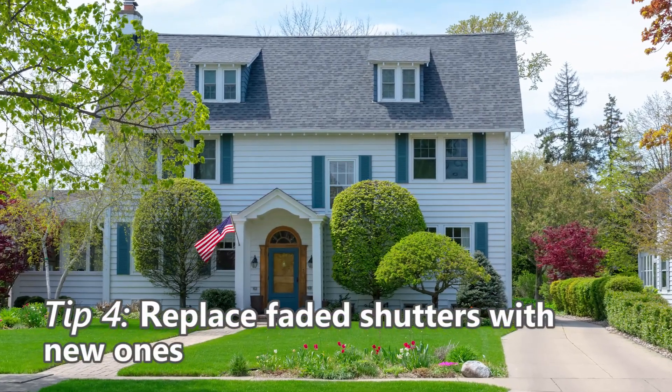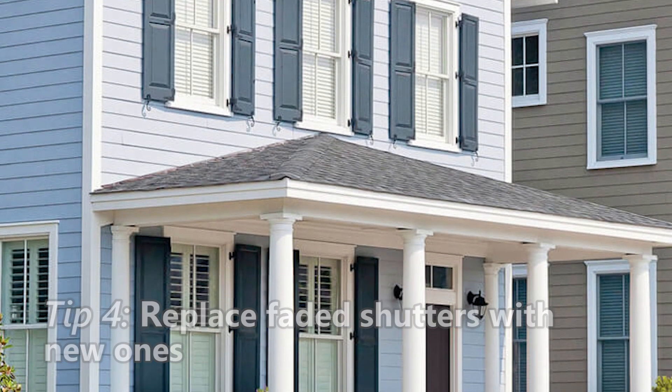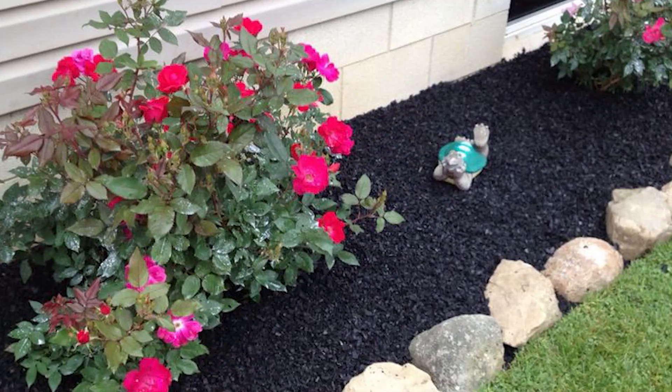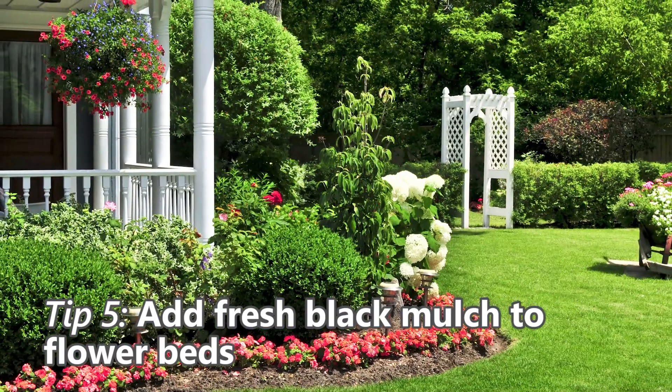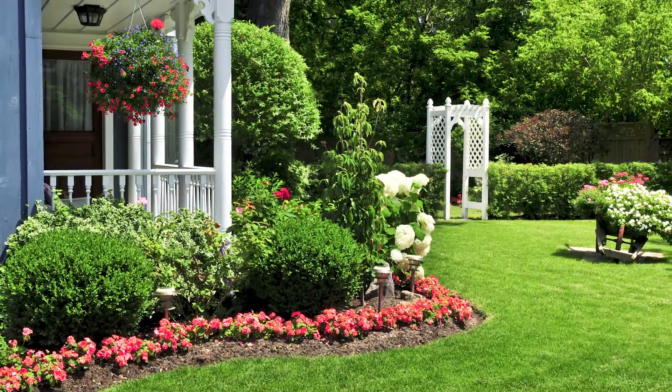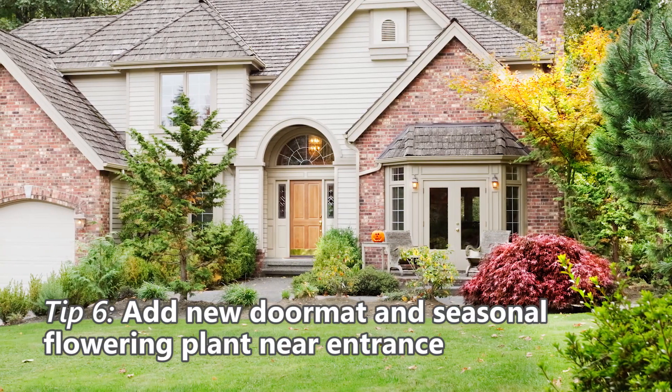If the paint or siding is in good shape, replace faded shutters with new ones — these cost as little as $30 per pair. Fresh black mulch in flower beds will make your perennials pop and the landscaping look well-tended. Add a colorful new doormat and a seasonal flowering plant near the entrance.